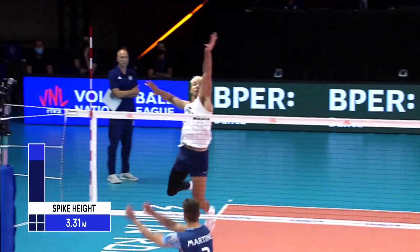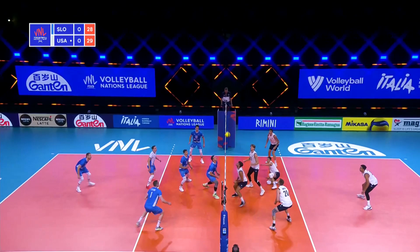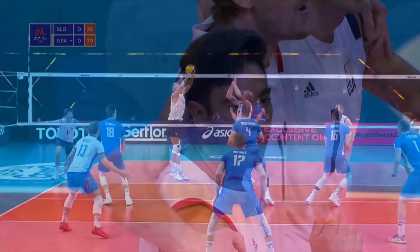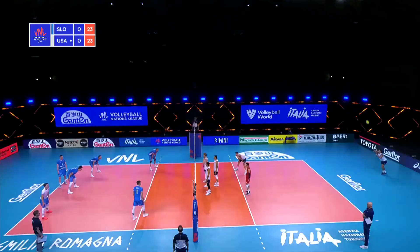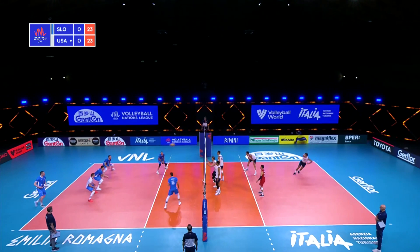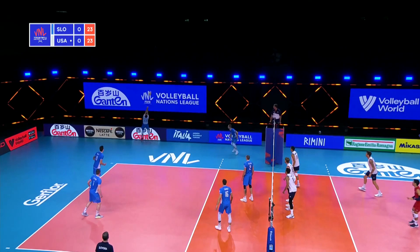That's a beautiful ball — blings it back to the middle. Patch is holding it to the top. Chance to close off set one right here. Tight set. Joust at the net. And a back row bang from Sam. 22 all. 23 all. That's a great block touch from USA.